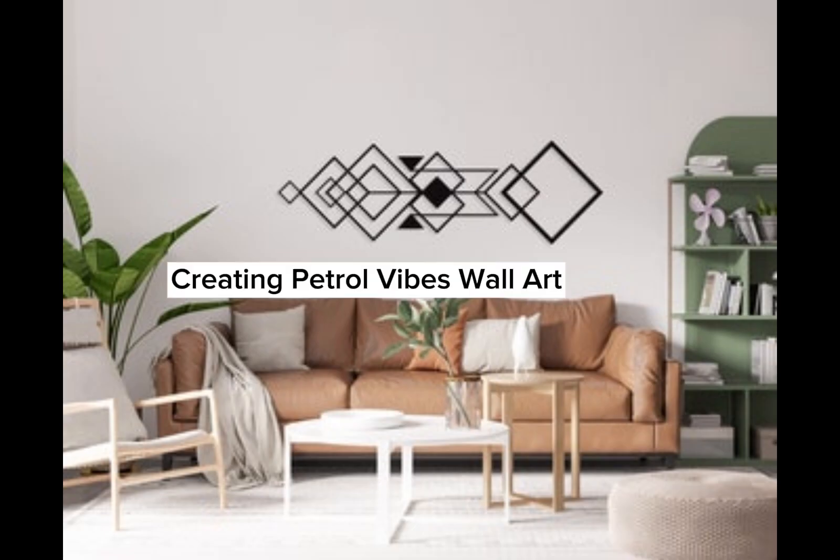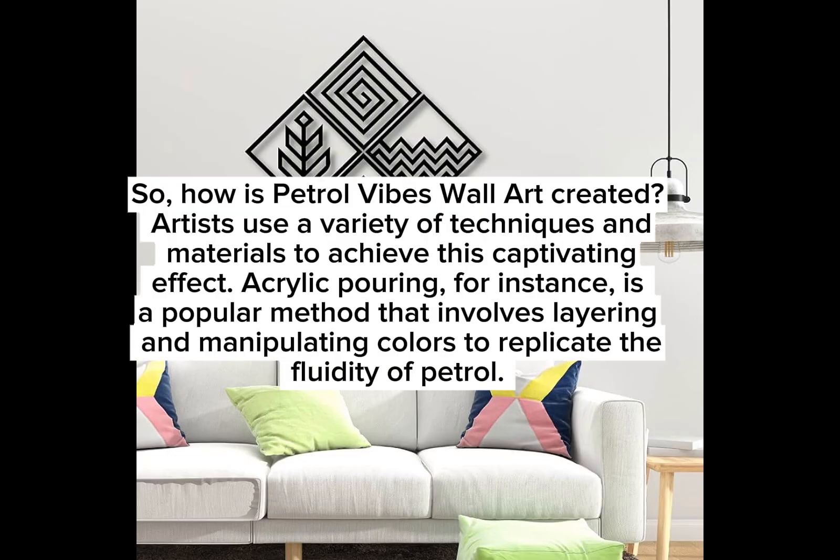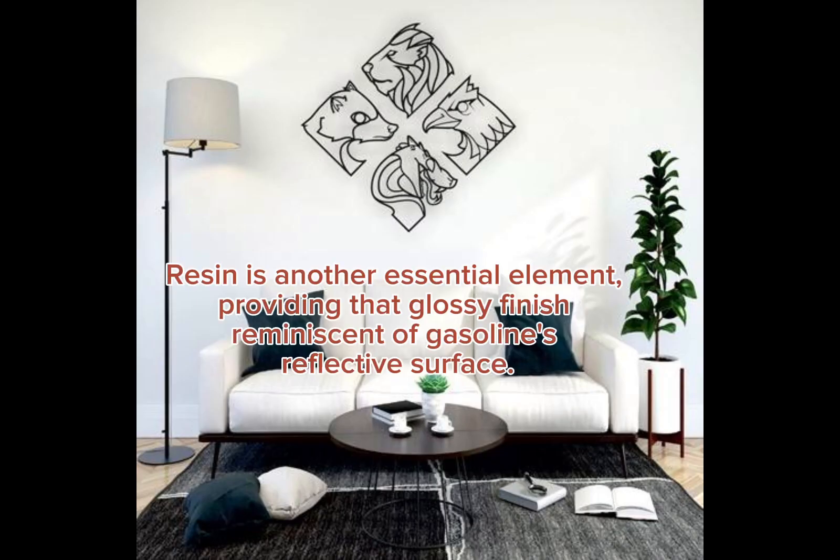So how is petrol vibes wall art created? Artists use a variety of techniques and materials to achieve this captivating effect. Acrylic pouring, for instance, is a popular method that involves layering and manipulating colors to replicate the fluidity of petrol. Resin is another essential element, providing that glossy finish reminiscent of gasoline's reflective surface.